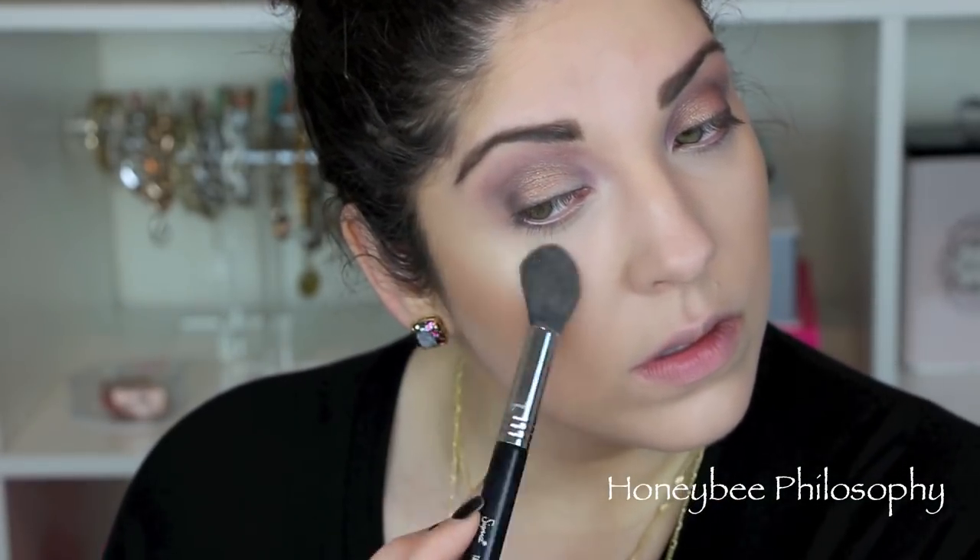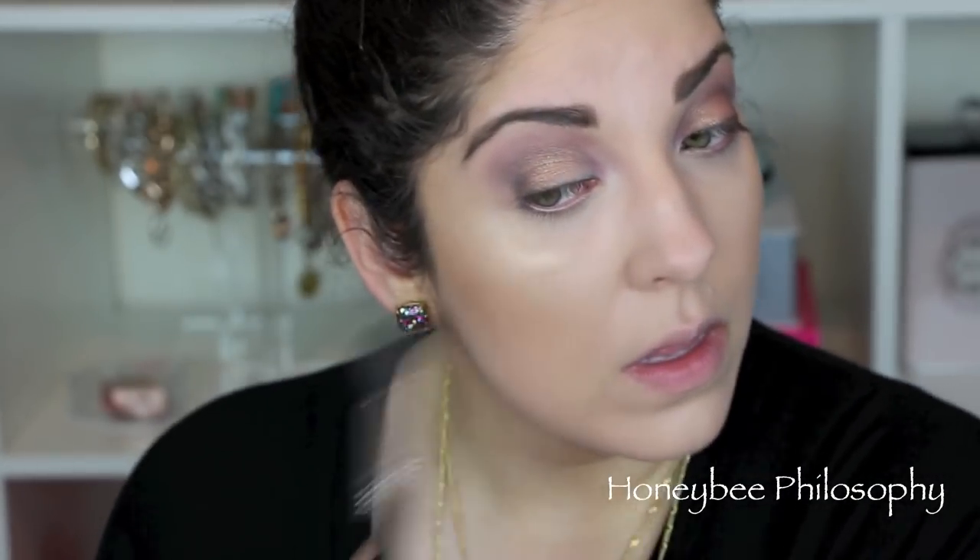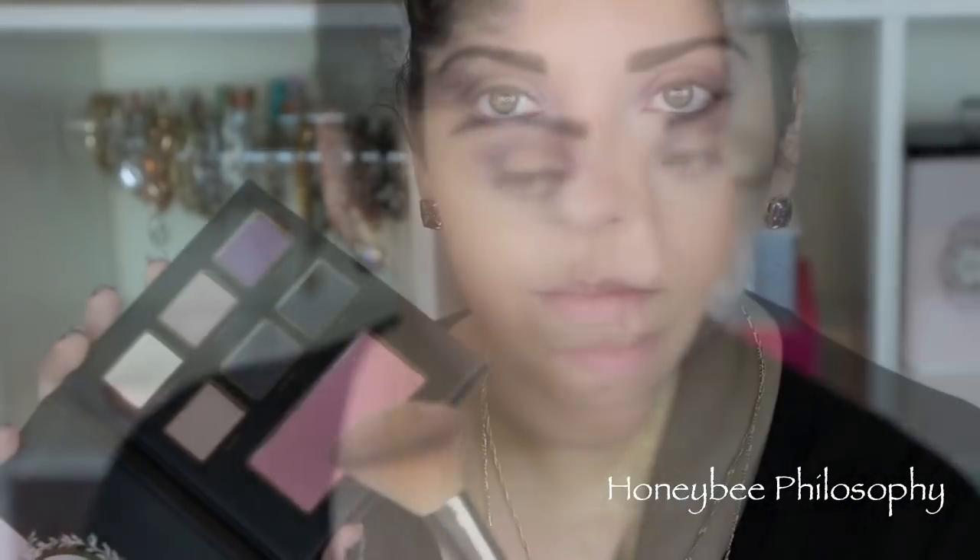For my highlight, I love using the Sigma F35 Tapered Highlight Brush with the Becca Champagne Pop Highlight. Now I'm taking one of the blushes from the palette — it's a really cool-toned pink that's definitely different for me; I don't usually use a cool-toned pink — and it's called Trey Fab.